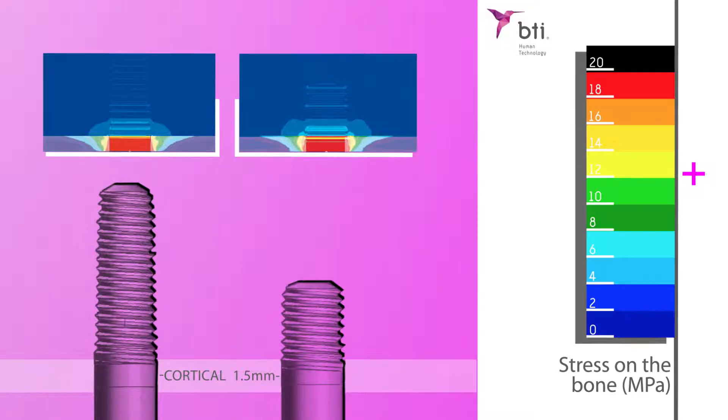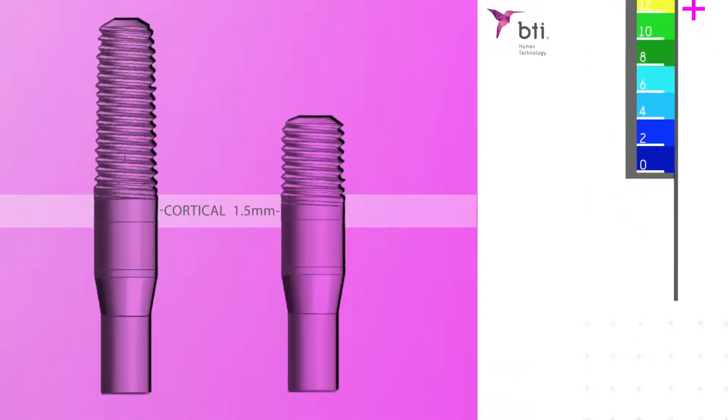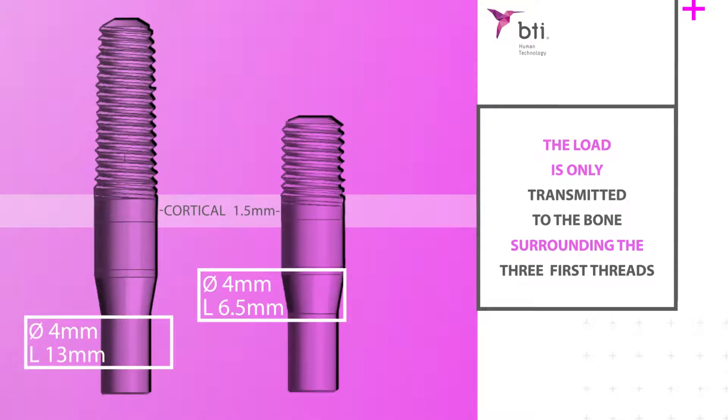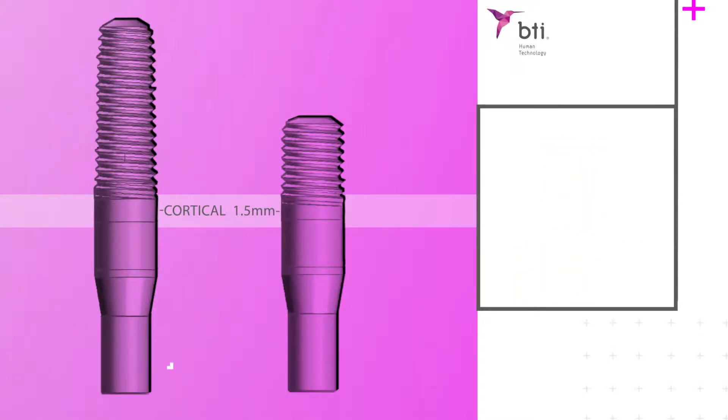On occasions when we insert an implant of 13mm, we can opt for one with a length of 6.5 to 7.5mm, as they present the same distribution of stress in the bone. Thus we will perform a more conservative surgery.